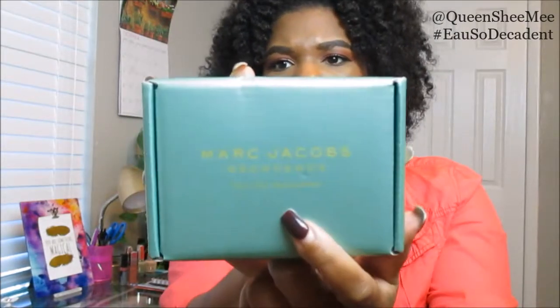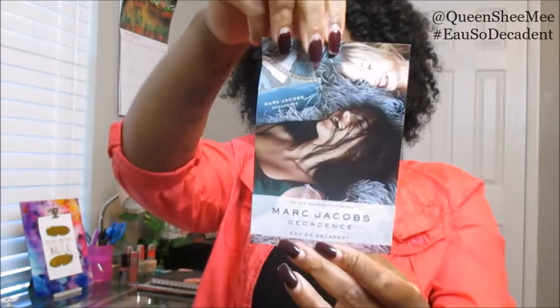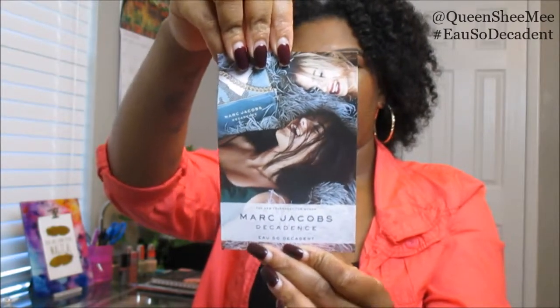It's called 'Oh So Decadent' — you guys can see that on the packaging. It comes with their promo card. This is the Marc Jacobs Decadence 'Oh So Decadent' perfume. It's a sheer, sumptuous floral scent, and you guys know I love anything floral — that is just all up my alley. The packaging is so freaking cute and I'm just so happy to get my hands on this.